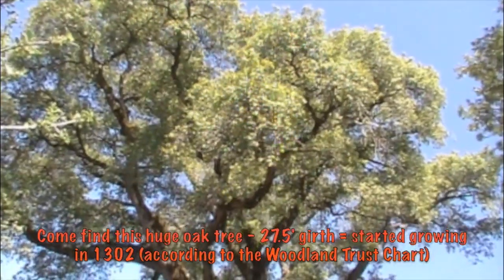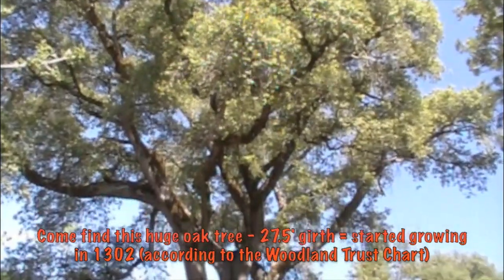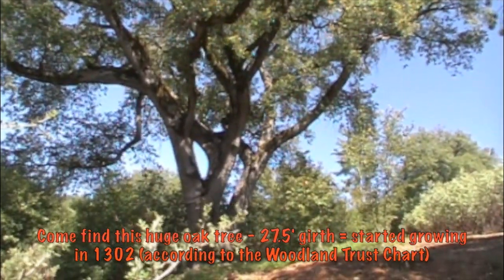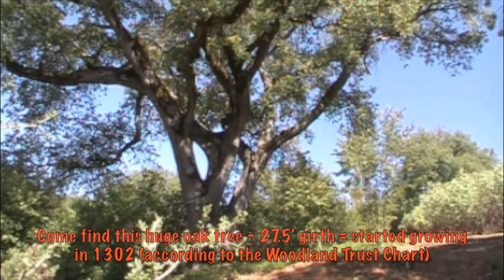That pretty much sums it up on why you want to come stay at Yosemite Ridge Resort. Join me, Camper Rick, every Wednesday for Weekend Warrior Campground Review. Don't forget to check out this month's featured destination.